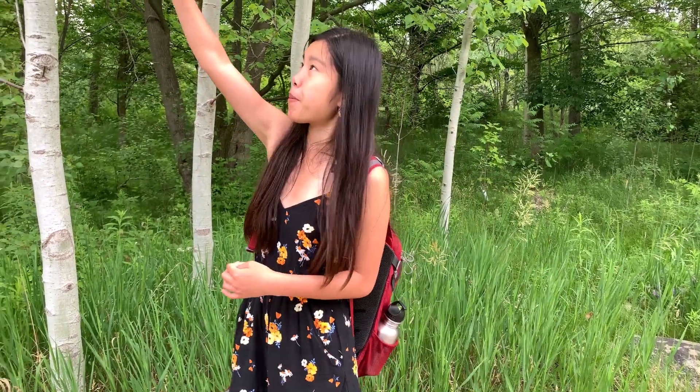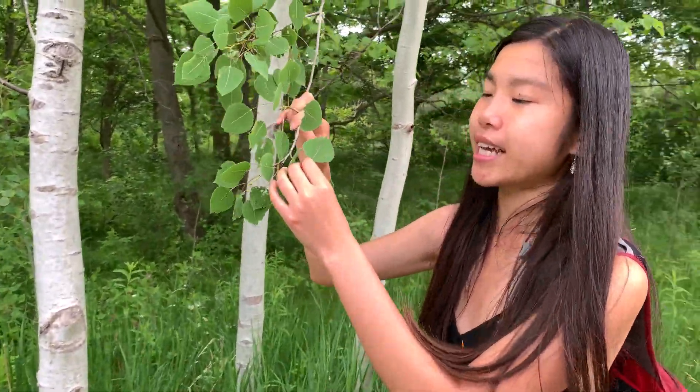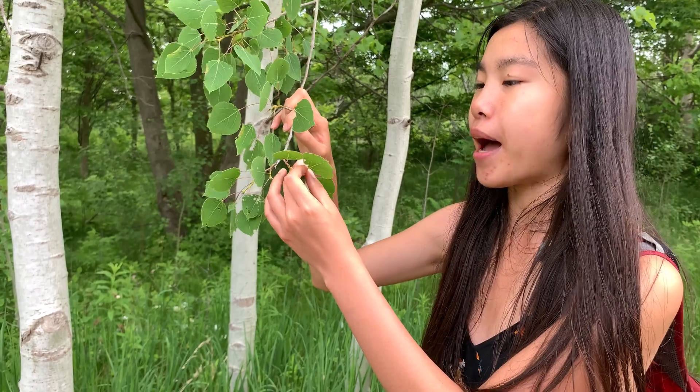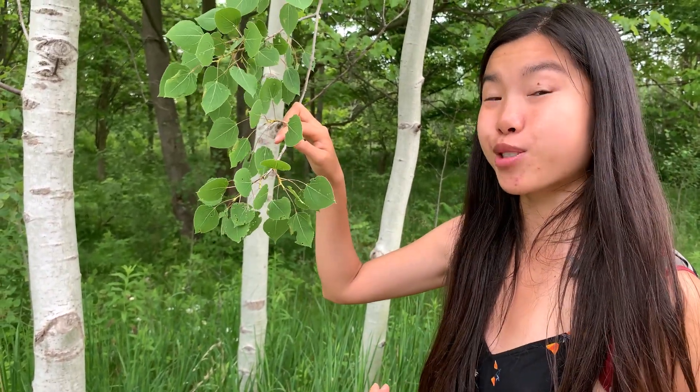But of course, these leaves look pretty delicious. A lot of different animals might want to take a bite right out of those leaves. The Trembling Aspen doesn't want that, so they have a couple of tricks up their sleeve. One of my absolute favorite tricks of all time is that at the base of the Trembling Aspen leaves — though they can be really tiny — they have what we call extra floral nectaries.